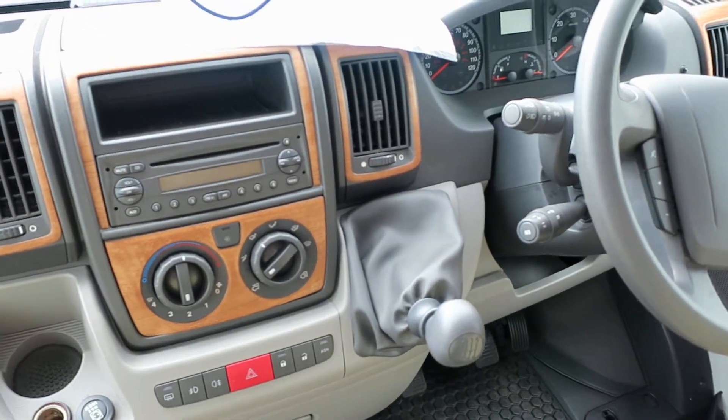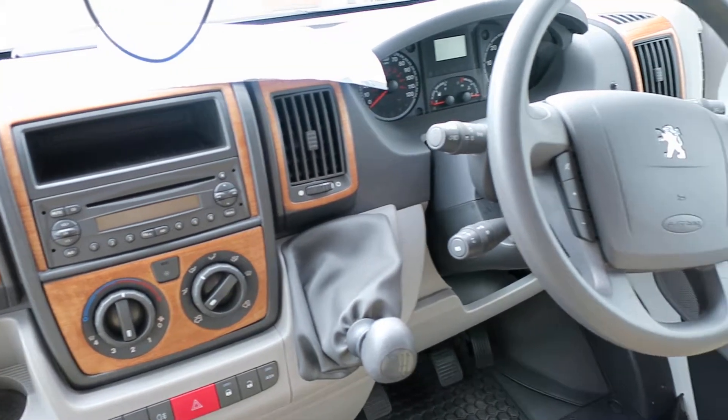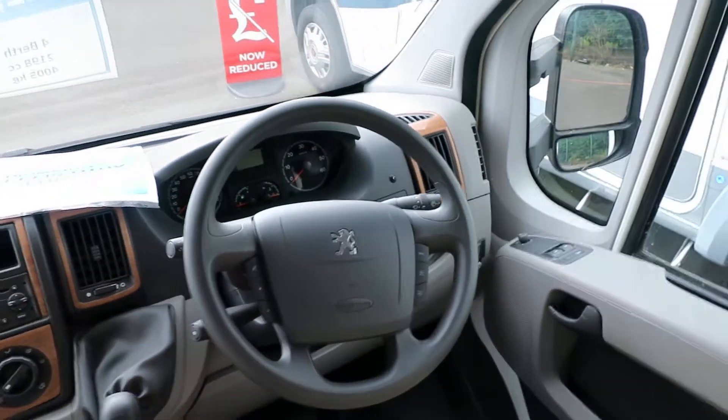Over on the dashboard you can see air conditioning, a six-speed gearbox, cruise control, and a multifunction steering wheel.